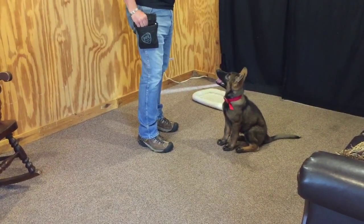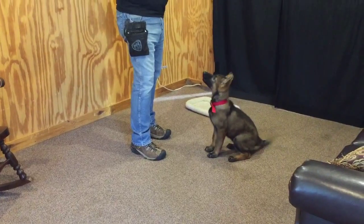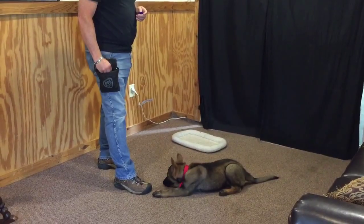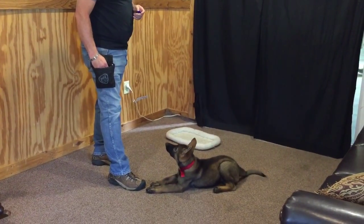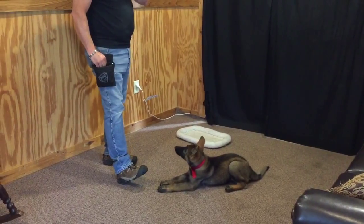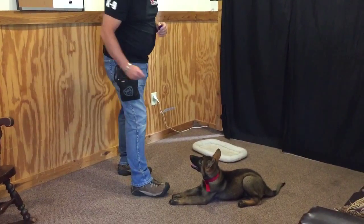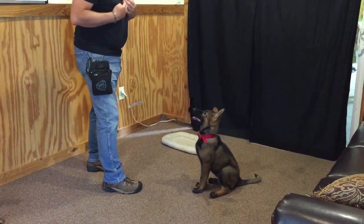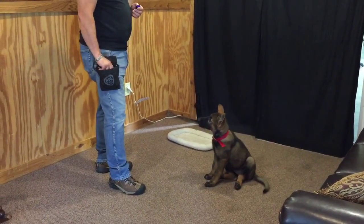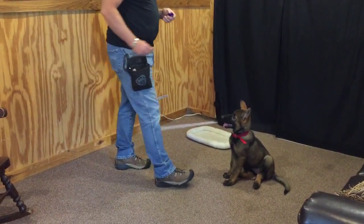Watch her concentration, watch her focus. She holds her down very nicely. Ton of concentration. This talks about nervous structure — internal things that people don't think about. This is an important characteristic in a puppy: the ability to be calm. We can teach a lot of behaviors, but we can't teach a dog to be calm that genetically has a weak nervous structure.